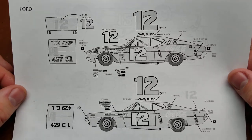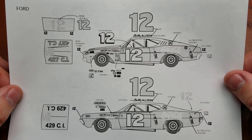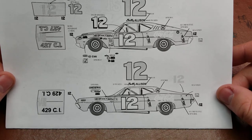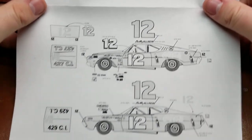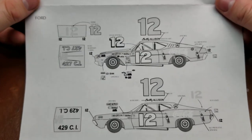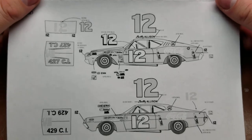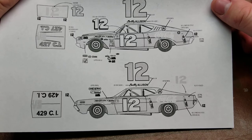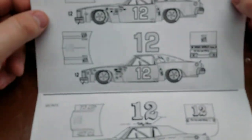To start off with, we have the Ford Torino which Polar Lights just released — it's been about a year or two ago that it had been released. There are a couple of options for the numbers, and then a couple of additional options, or even a third option for the Ford. Down here at the bottom is a different year. Again, check references for specific years on this.